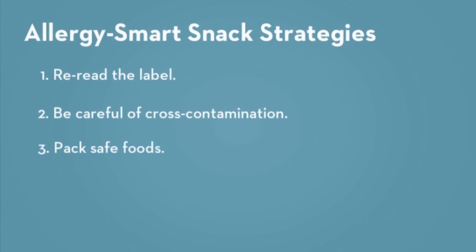And finally, always pack and carry safe foods from home, and make sure your school enforces a no-sharing policy at snack and lunchtime. Here's to a healthy start to the school year.